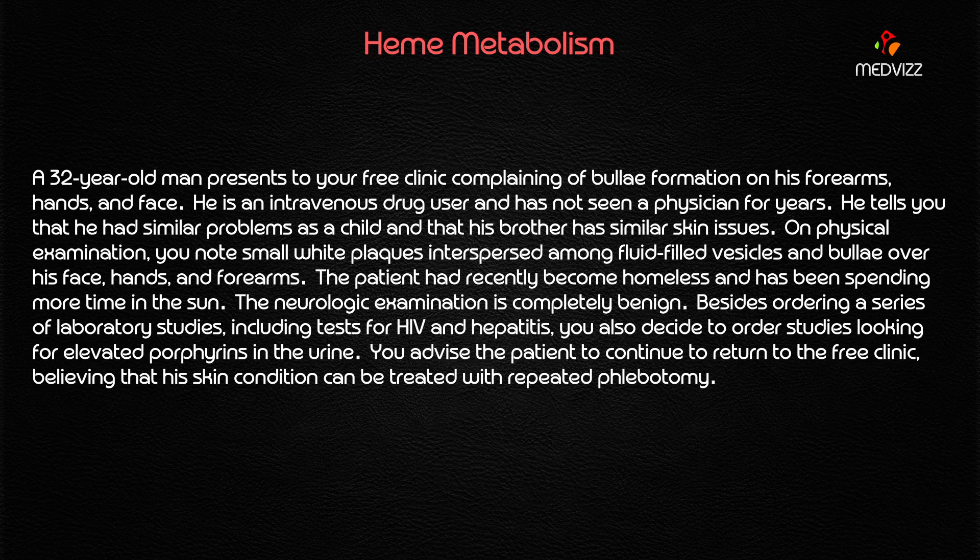On physical examination, you note small white plaques interspersed among the fluid-filled vesicles and bullae over his face, hands, and forearms. The patient had recently become homeless and has been spending more time in the sun. The neurologic examination is completely benign.